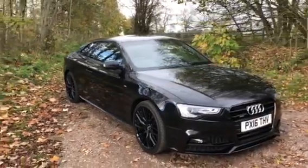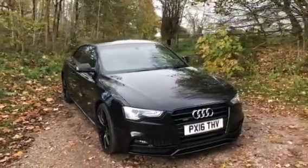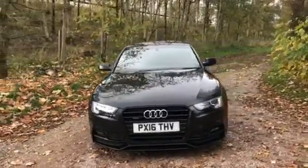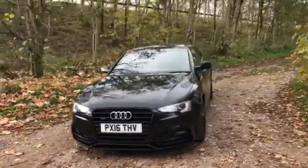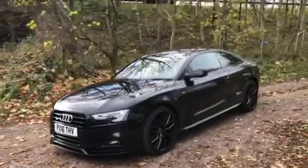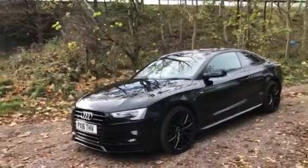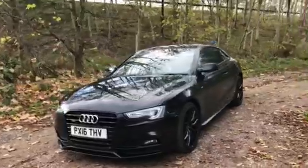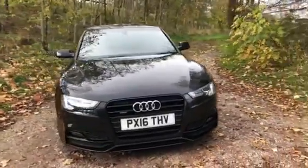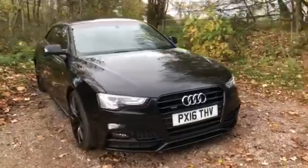Here at Sammy Lee's Motors we're excited to welcome this 2016 16-plate Audi A5 2-litre TDI Quattro S Line Black Edition Plus with 187 brake horsepower, 34,975 miles on the clock, and a full Audi electronic service history. This vehicle is the Quattro edition meaning it's all-wheel drive — perfect for the winter weather which is just around the corner.